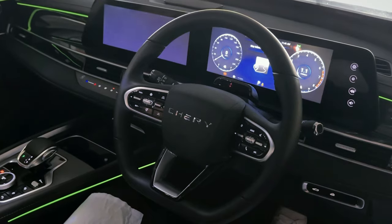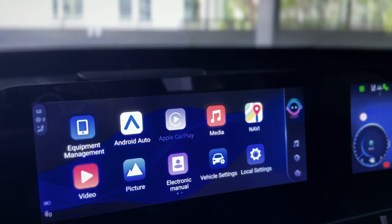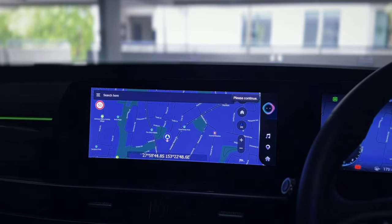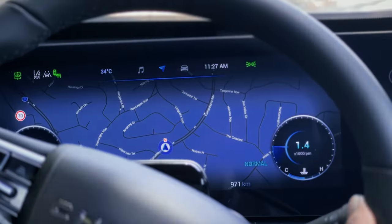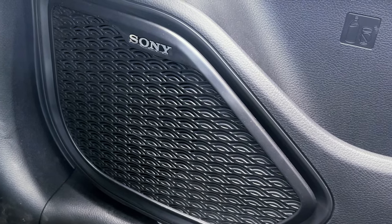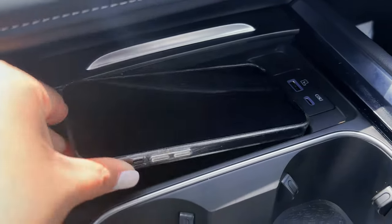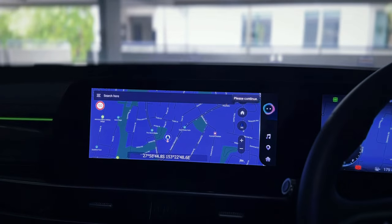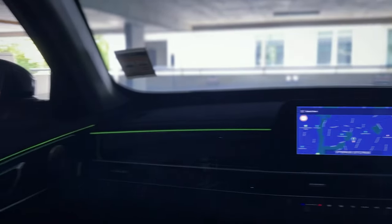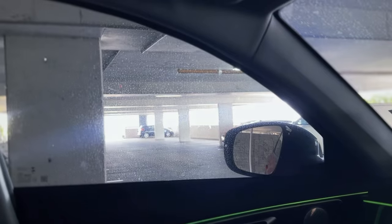This car boasts an array of advanced technologies. A dual 12.3-inch integrated LCD allows you to customise the screen on both the driver's side and the main screen. Wireless Apple CarPlay and Android Auto are available, and the car has an inbuilt nav system that will be useful for those who live in rural areas with poor reception. An 8-speaker Sony sound system helps you keep in sync with your tunes, while a 50-watt wireless phone charger will ensure your phone doesn't run out of juice. The Tiggo 7 Pro also has its very own voice command assistant which can perform various tasks such as making calls, changing music and opening and closing windows. You can even program your own commands.